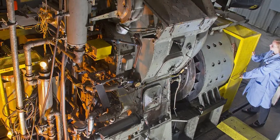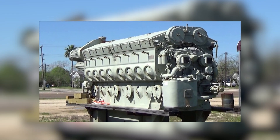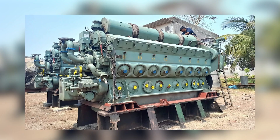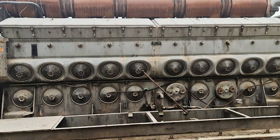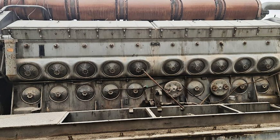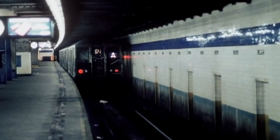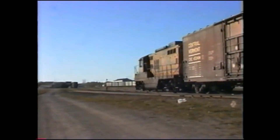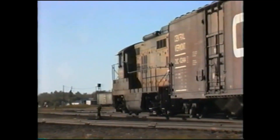The 567 wasn't just a new engine. It was the machine that redefined what railroad power could be. But even revolutions evolve. By the late 1950s, EMD was already preparing the next step — the 645 series, an enlarged and refined version of the same architecture. Yet the 567 never truly disappeared. Many locomotives labelled as 567s today actually contain 645 power assemblies inside their original 567 crankcases. EMD had designed the new parts to be backward compatible, a move that let railroads upgrade their fleets without scrapping them. It was an engineer's dream — evolution without obsolescence.